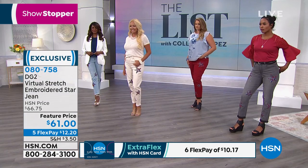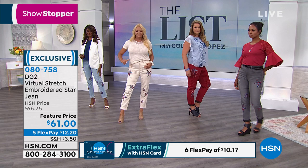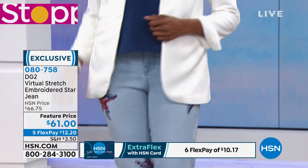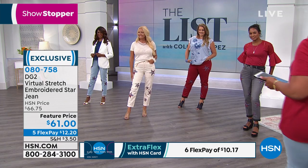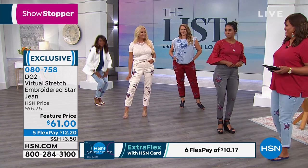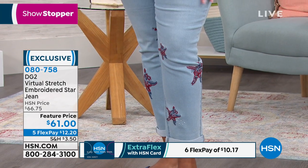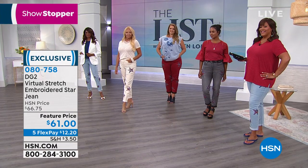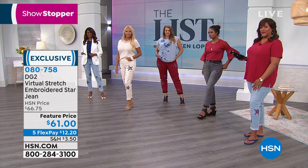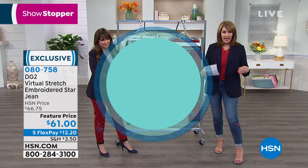Look at how festive everybody looks. That white — we call it ivory — is so pretty. I love how Inger put the white jacket with those jeans. Debbie is in the chambray color too. Make your first flex pay of $12.20. May I remind all of you — our promotion with free shipping expires at midnight. If you spend $99 combined on fashion, accessories, beauty, and jewelry, you get free shipping on the entire order.